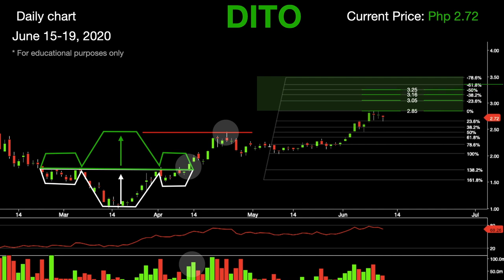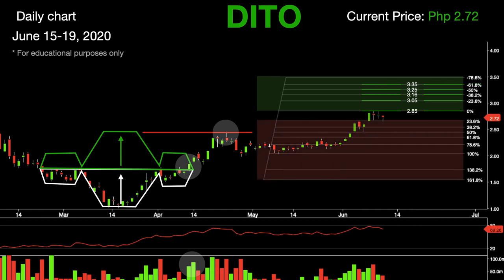If Deto fails to rally, expect levels of support to be at 2.66, followed by 2.55. The next support will be at 2.45, which lies at the 50% Fibonacci level. If the bears push this stock lower, expect the next levels of support to be at 2.35, followed by 2.22.